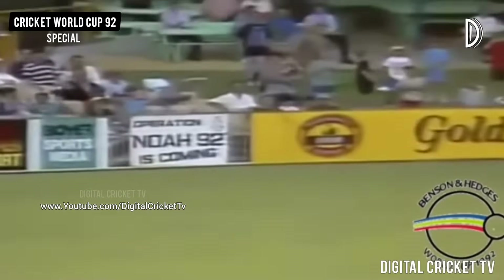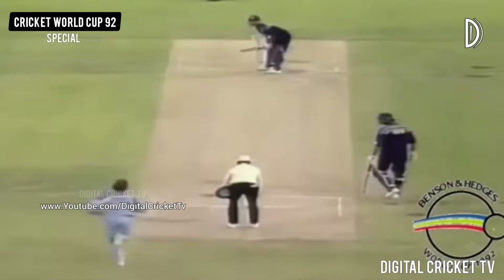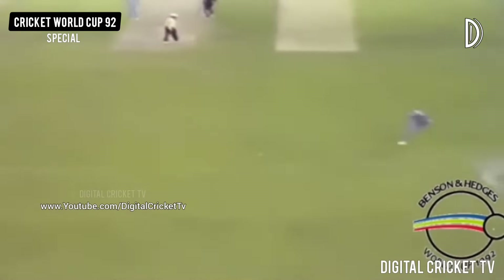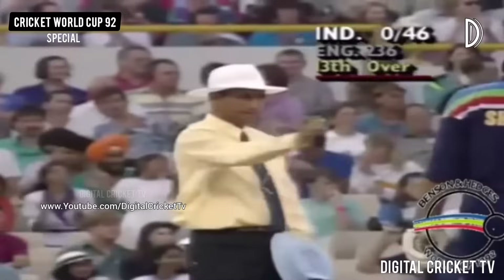I don't know why they don't bowl straighter, try and make him hit across the line to the onside. Well, he's picked that slower ball — I mentioned about the slower ball and he's picked that easily, waited for it and clubbed it with his right hand.